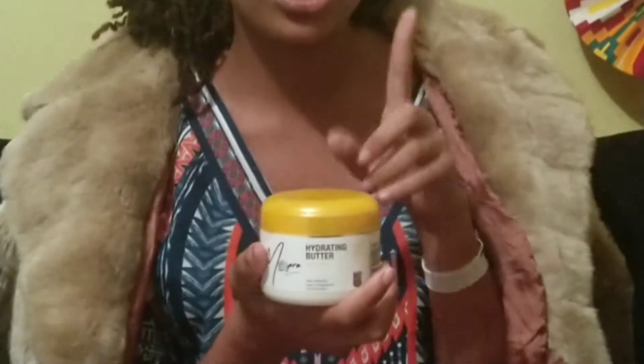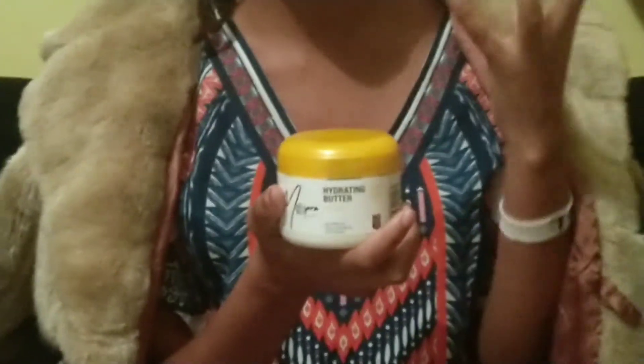After I use my sulfate-free shampoo, the next product is my deep treatment mask. After using the deep treatment mask in a hot shower and rinsing it out, the next thing I use is my hydrating butter. I really really love this one because it seals in the moisture in your hair.